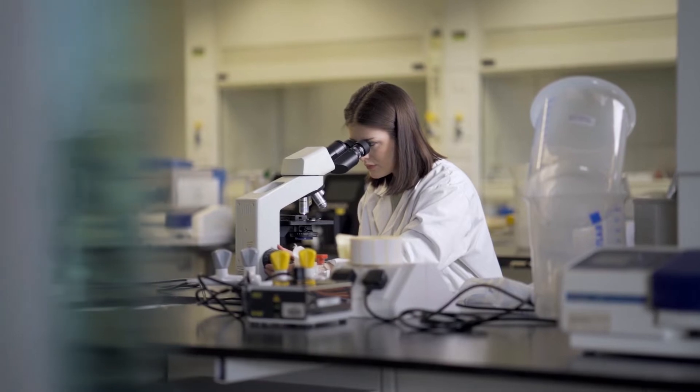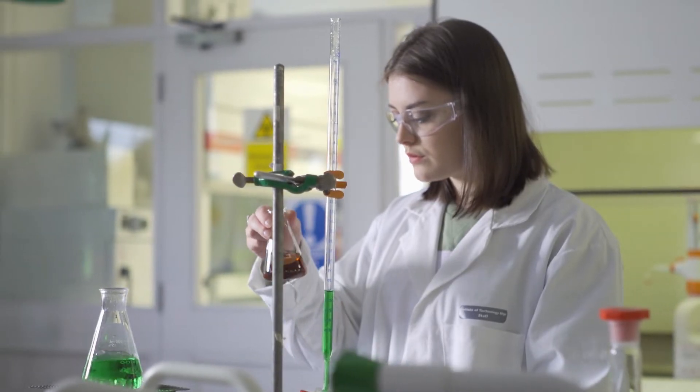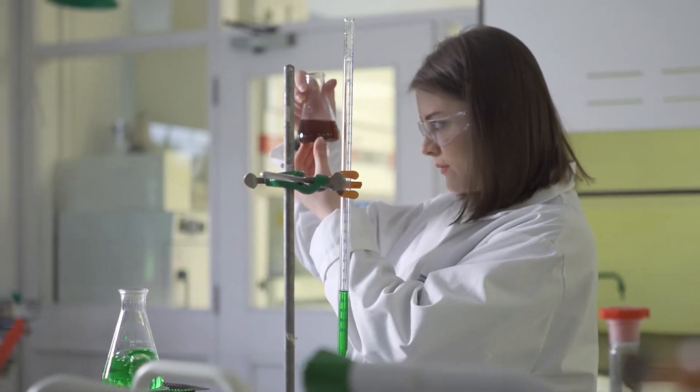All the modules are really varied. In first and second year these are all your science-based modules, so you do your physics, your chemistry, your human biology, and these are important for the foundations of nutrition and also to develop your lab-based skills as well.